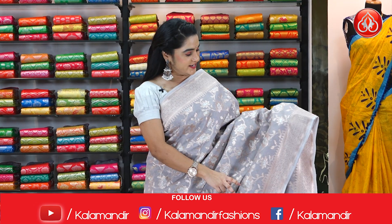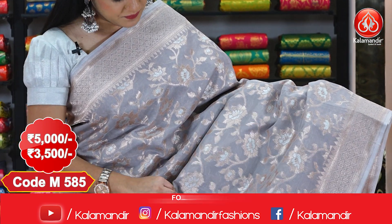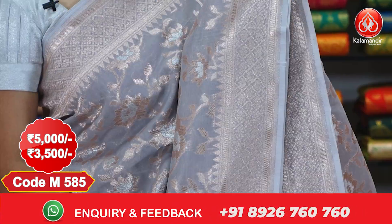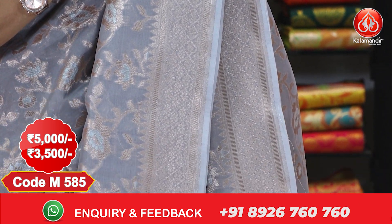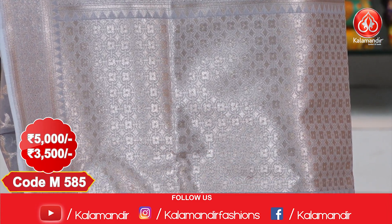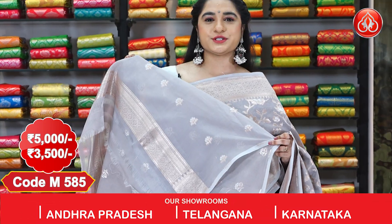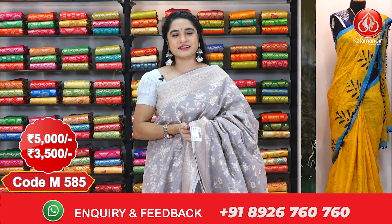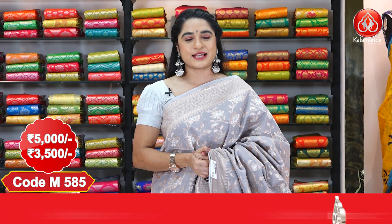Next saree — look at this combination in grey and gold. The body comes with very pleasant floral jala with silver zari and golden zari. It has a medium border with diamonds and florals touched up with temple design, and a very elegant brocade pallu with diamonds and florals, finished with tassels. Paired with a self blouse with floral booties and border. Cost: 5000 rupees, after discount 3500 rupees. Ladies, we have an amazing offer — cash on delivery and free shipping available all over India!